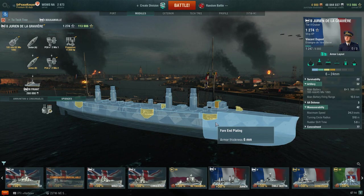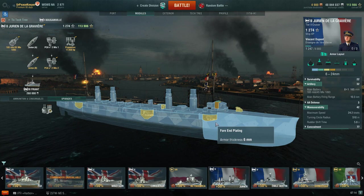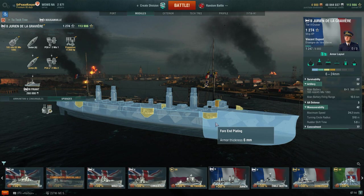Jurien also has this, and St. Louis on the US side, and there are a couple of other protected cruisers in the game as well outside of just those two, but those are the most obvious ones.